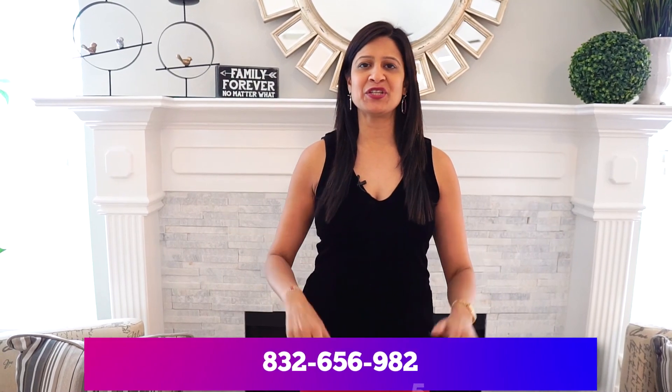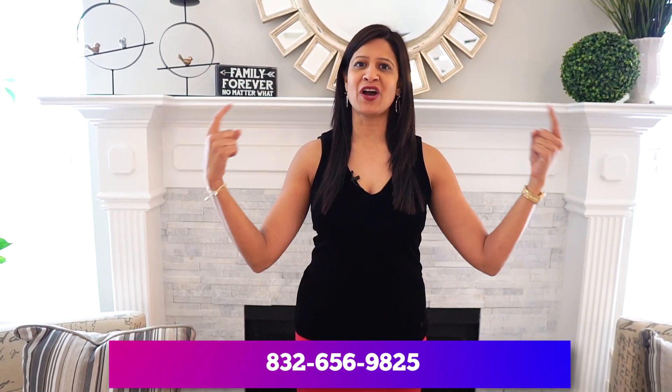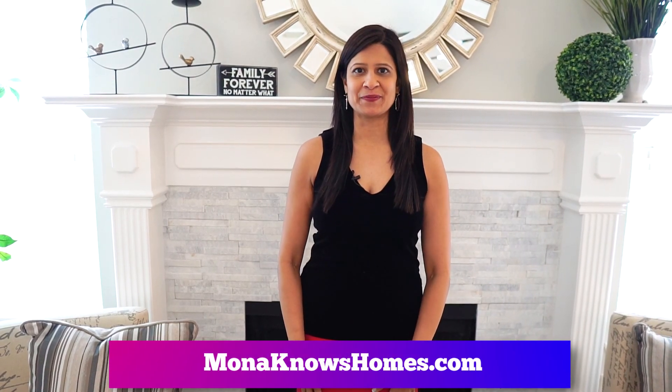If you're looking to sell your home for top dollar or you're looking to buy a home at the best price, please contact the Mona Knows Homes team at 832-656-9825 and check out our website at Mona Knows Homes. Thank you!